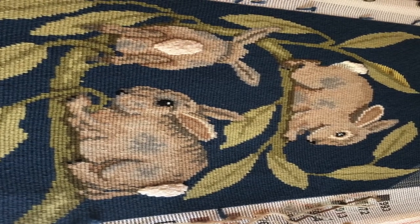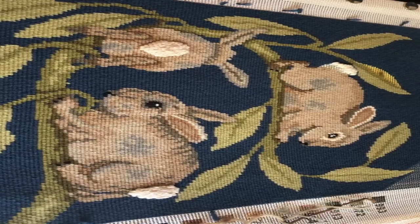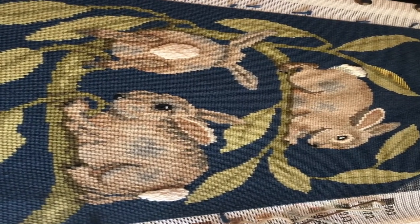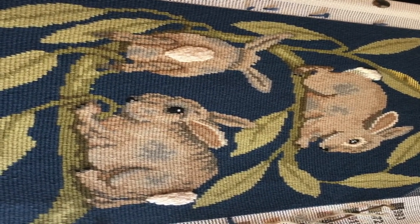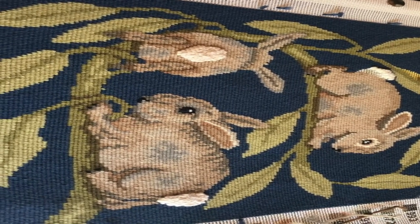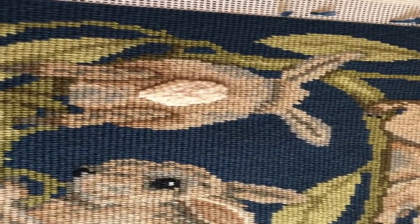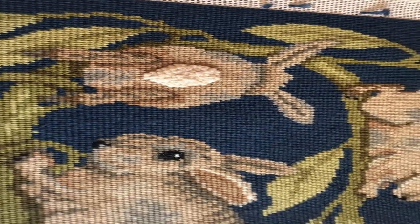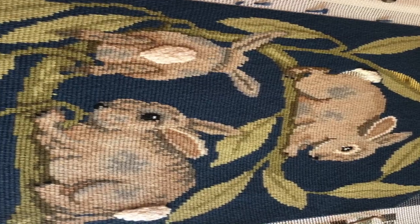Hi, this is Joni from Portland, Oregon, and I've been working on a William DeMorgan needlepoint kit from Beth Russell. I found it on the sale table at our shop in Portland, and in honor of the Easter season I thought it would be a fun canvas to tackle. As you can see, it's a bunch of rabbits having a great time in the garden. It's all basket weave except for the tail, which is a collection of French knots done with angora and Appleton wool. It's been a great stress reliever during these very difficult times. Take care, everyone. Bye-bye.